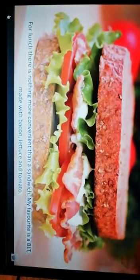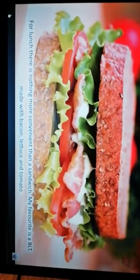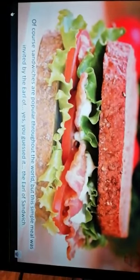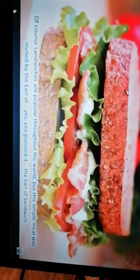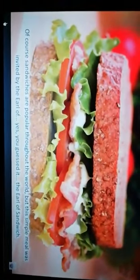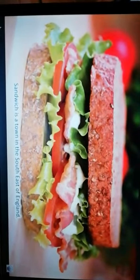For lunch, there is nothing more convenient than a sandwich. My favourite is a BLT, made with bacon, lettuce, and tomato. Of course, sandwiches are popular throughout the world, but this simple meal was invented by the Earl of — yes, you guessed it — the Earl of Sandwich. Sandwich is a town in the southeast of England.